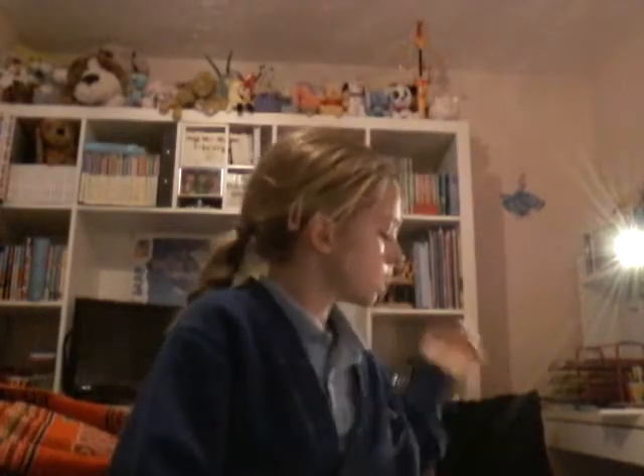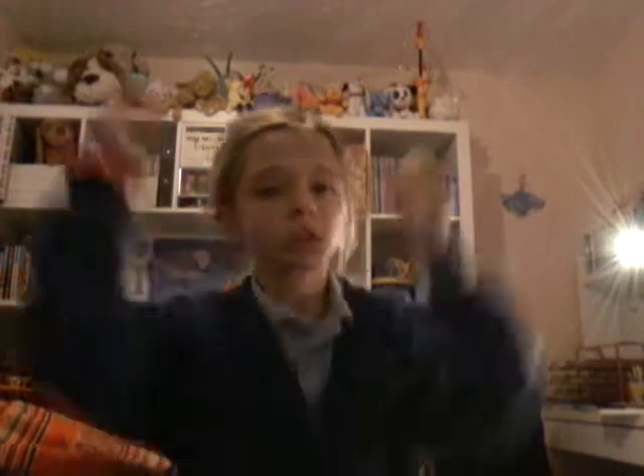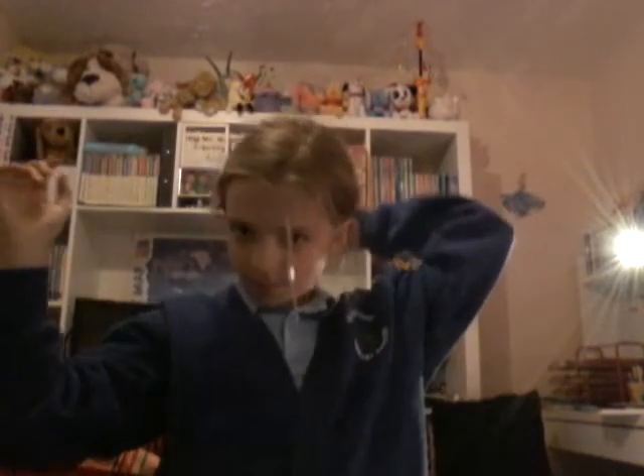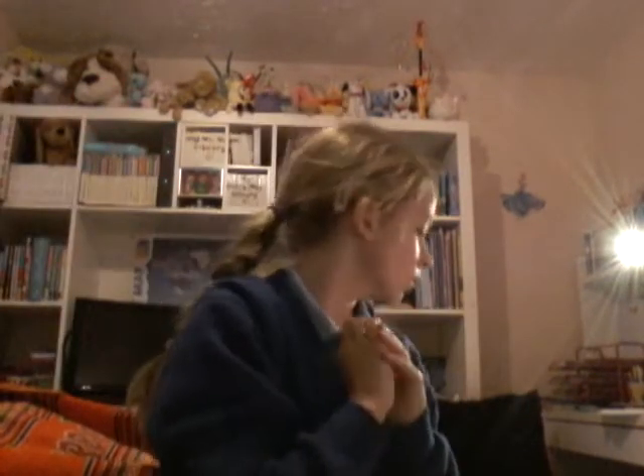So, the first thing I take and need to have on me is a scrunchie to put in my hair. I use this just to tie my hair up if it gets annoying and in the way.